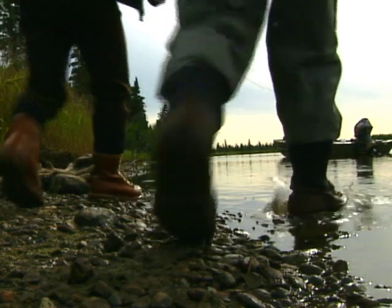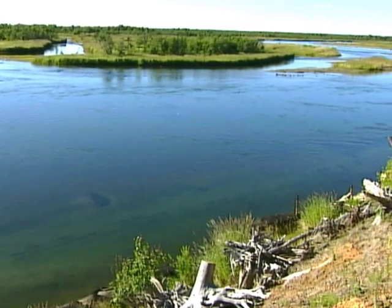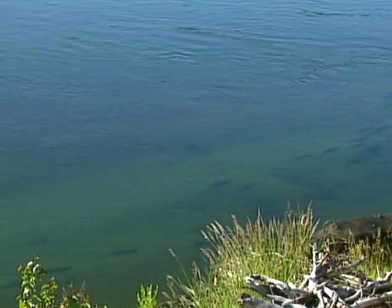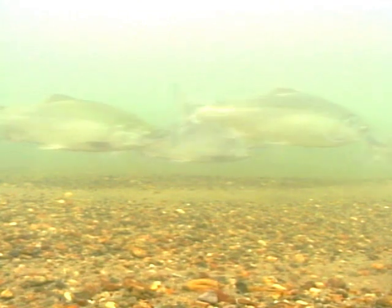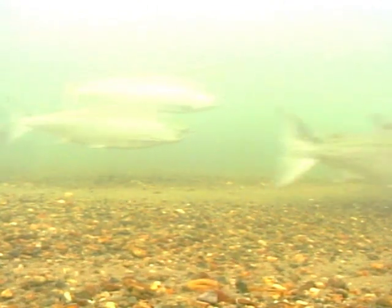We'll take you to a variety of rivers. You'll visit the Alagnak River that flows into Bristol Bay. It's one of the great destinations on the Alaskan Peninsula and has prolific runs of all five species of salmon, plus excellent rainbow trout and char fishing.